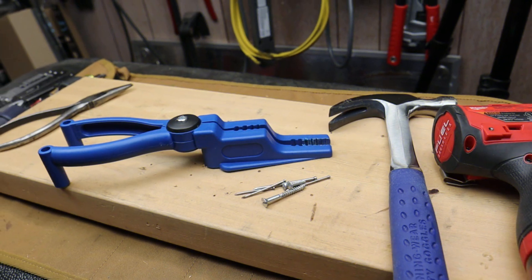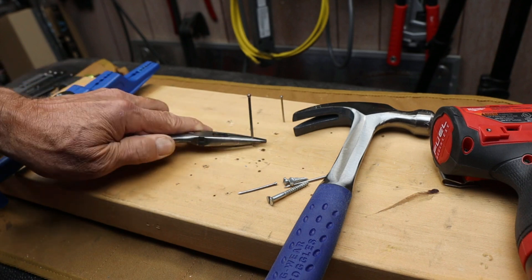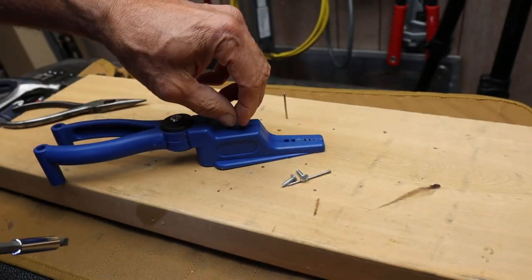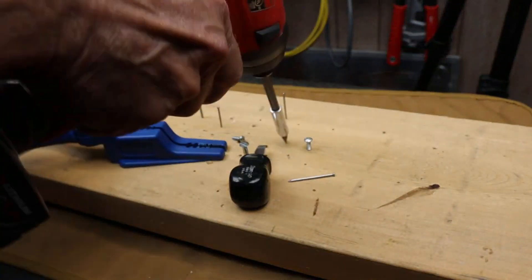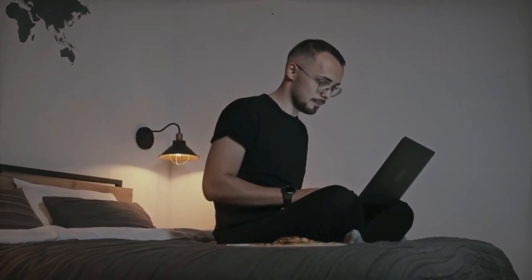Additionally, the controlled positioning offered by nail holder pliers helps ensure that nails are driven straight and at the desired angle. These pliers are particularly useful in tight spaces or when precision is crucial, contributing to a more streamlined and safer nailing process — making them a valuable tool for individuals involved in carpentry, construction, or any projects that involve the use of nails.